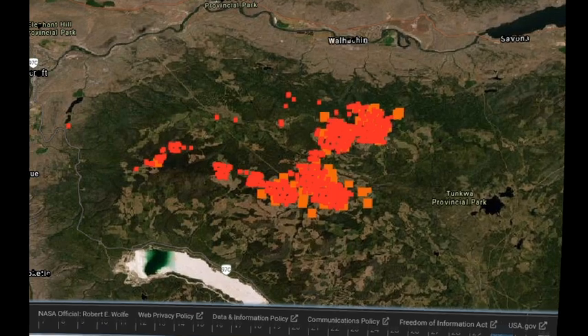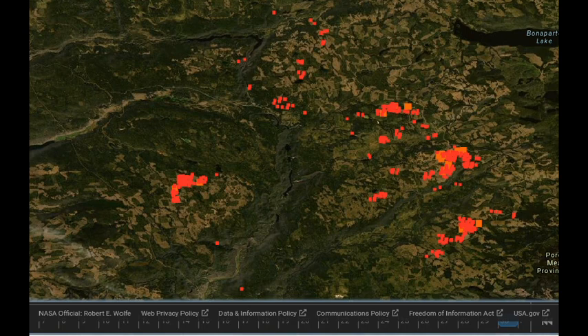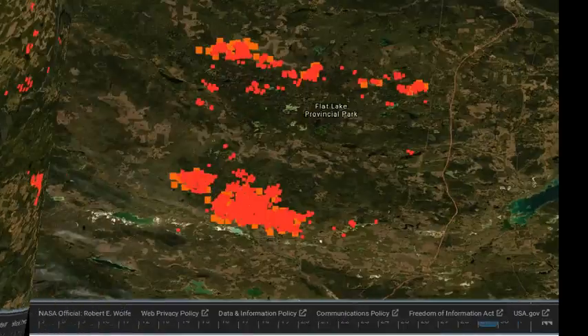We are now looking at the Sparks Lake fire. Young Lake is at the top of the screen, Bonaparte to the right hand side, Hyaheum over on the left hand side. This is the infrared from yesterday and now today. It looks like an overall reduction in the amount of hot spots we're seeing on this screen, and the area around Young Lake definitely has fewer hot spots and fewer heat detections.